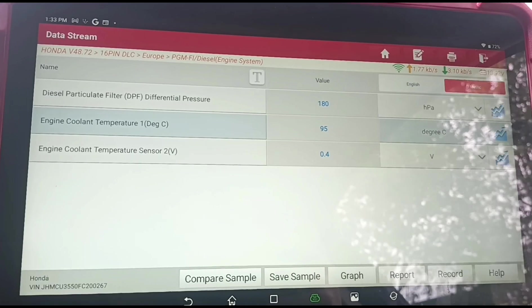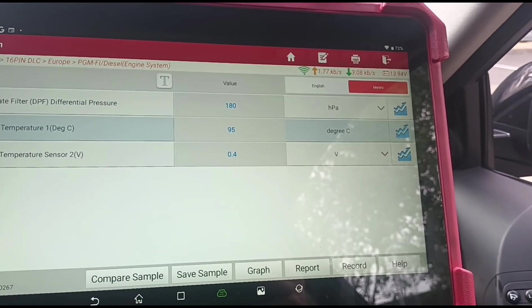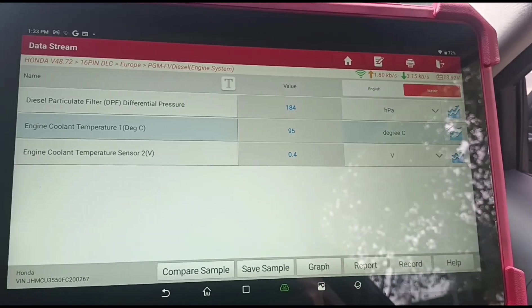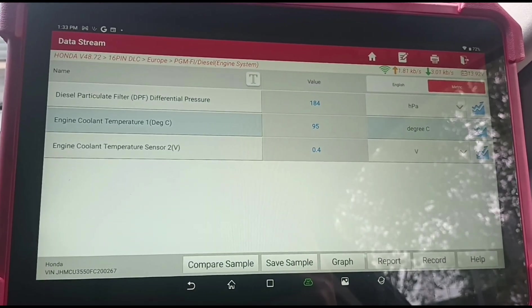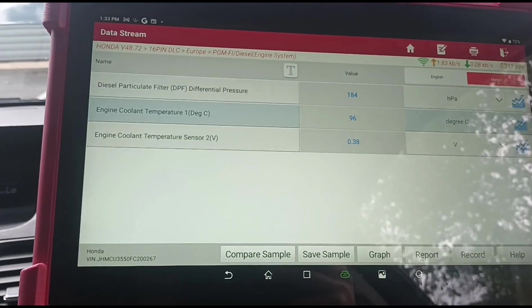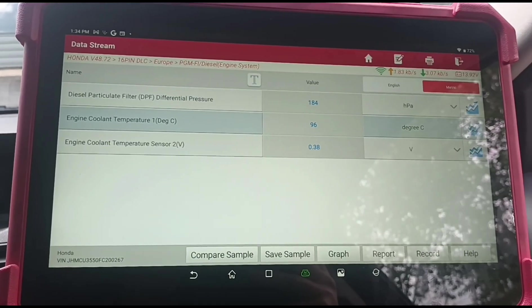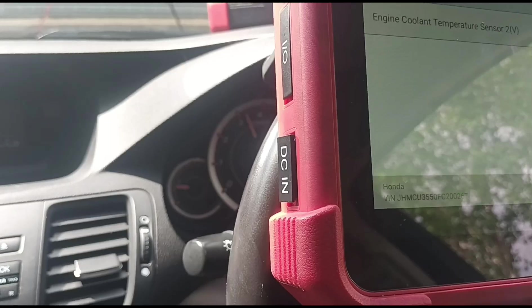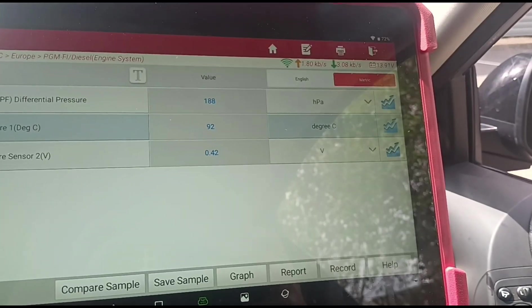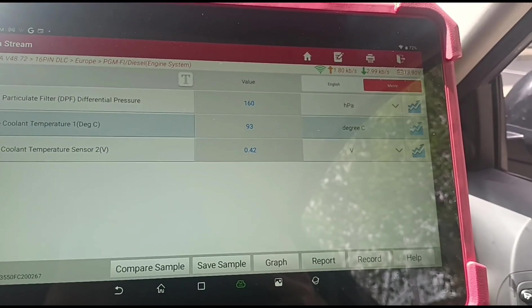We've got pressure of around 180. We'll hold it here for a couple of minutes just to make sure that the coolant temperature isn't going too high. The coolant temperature has actually dropped a little bit, so we'll let go of the accelerator now.